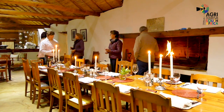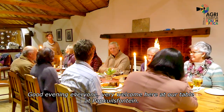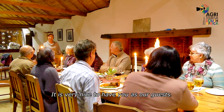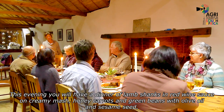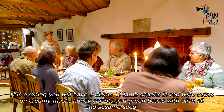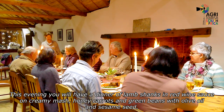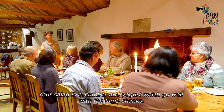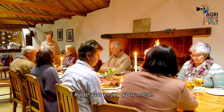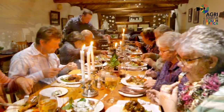During the flower season, the Waanhuis Restaurant is also open for day visitors. We end our visit with a special dinner at the restaurant.